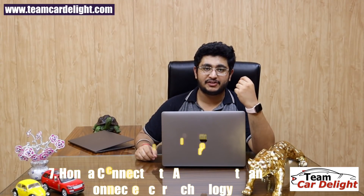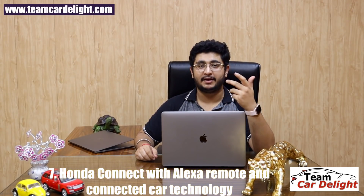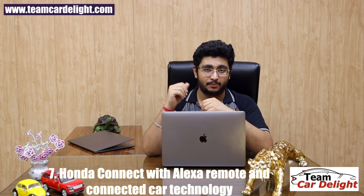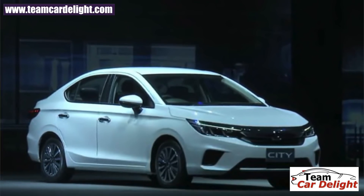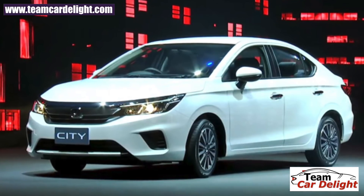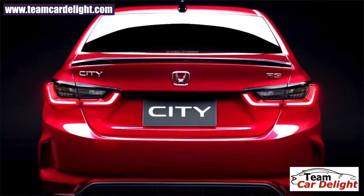The Honda City will finally offer connected car features and connected car technology, similar to the Hyundai Venue, Creta, MG Hector, Kia Seltos, Tata Nexon, and Ford EcoSport. With connected car features, you can check vehicle status, find complete vehicle information, start and stop the engine remotely, lock and unlock, pre-heat and pre-cool, and even control features via Alexa voice commands — though Alexa support will be limited to specific functions.